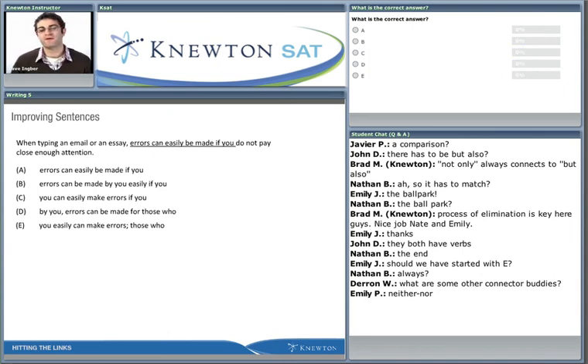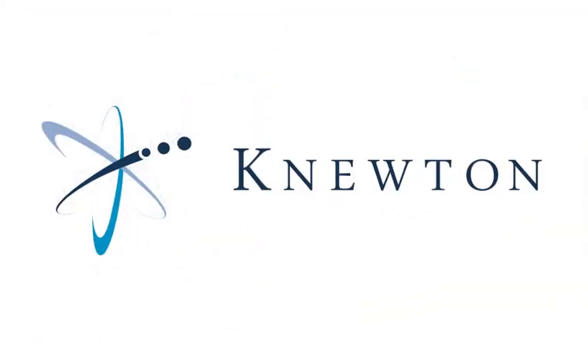Now we've got another question. I'm going to pause and let you guys try to answer in the polls. Good luck, everybody.